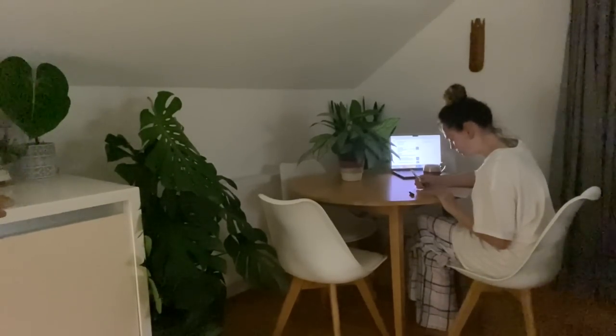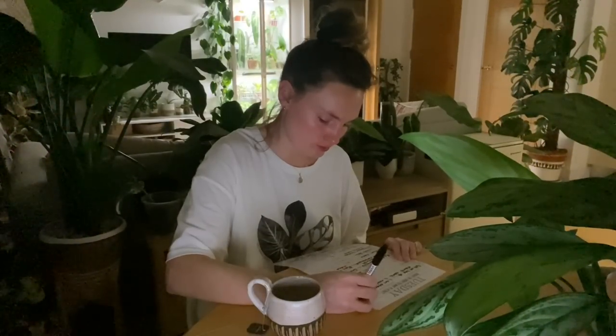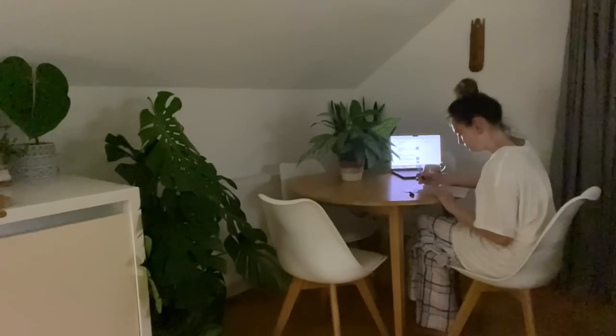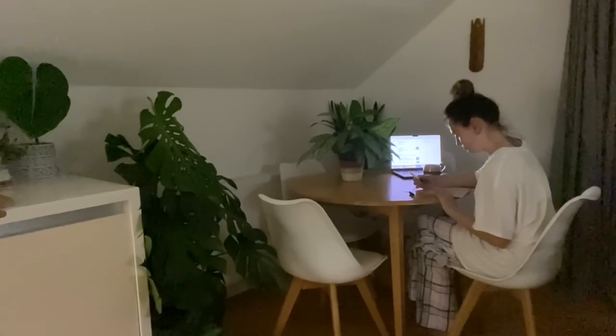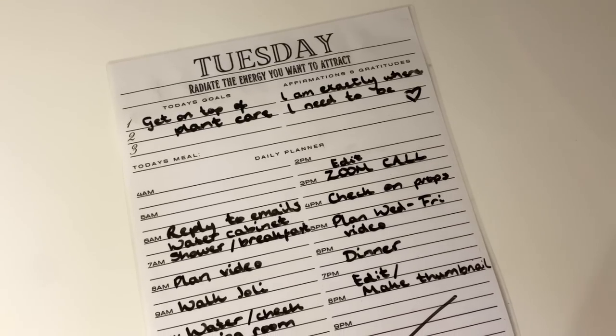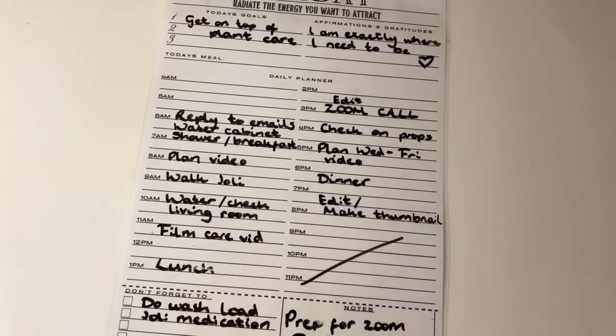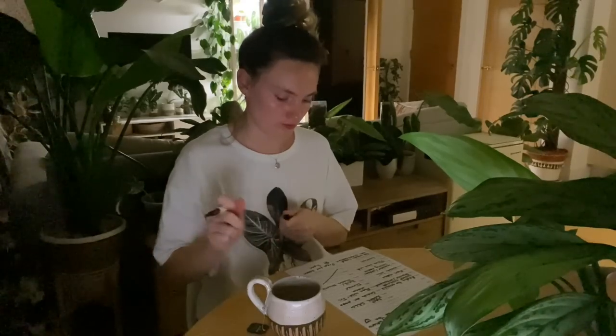If I haven't already done it the night before, I'll also plan out my day. This is something I always do, even if I've got a fairly chilled day, just because otherwise I tend to get majorly distracted. The planners I use are actually made by one of my best friends — he sells them in his Etsy shop, which I will link down below. I just find being able to see everything on one page helps me stay on track and not forget about things.